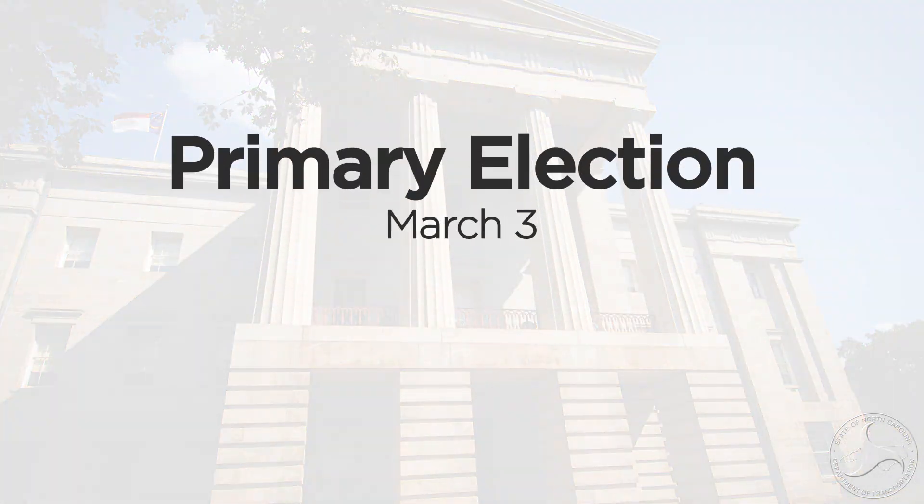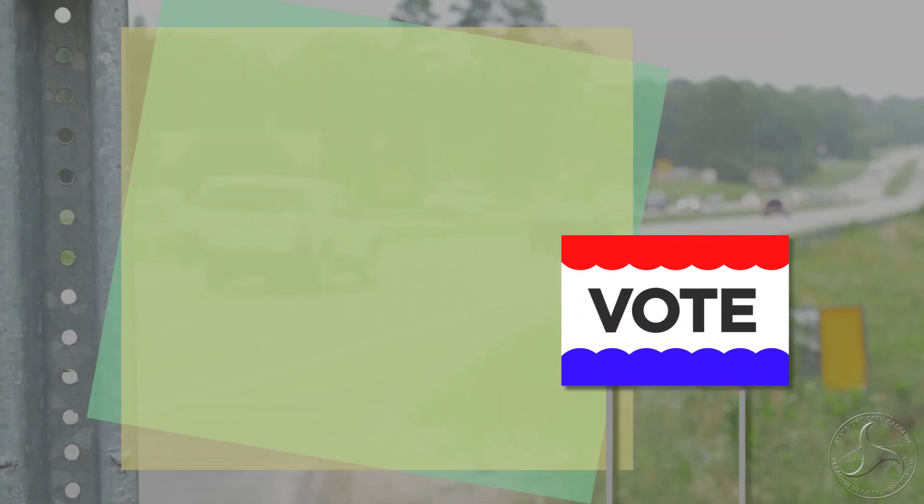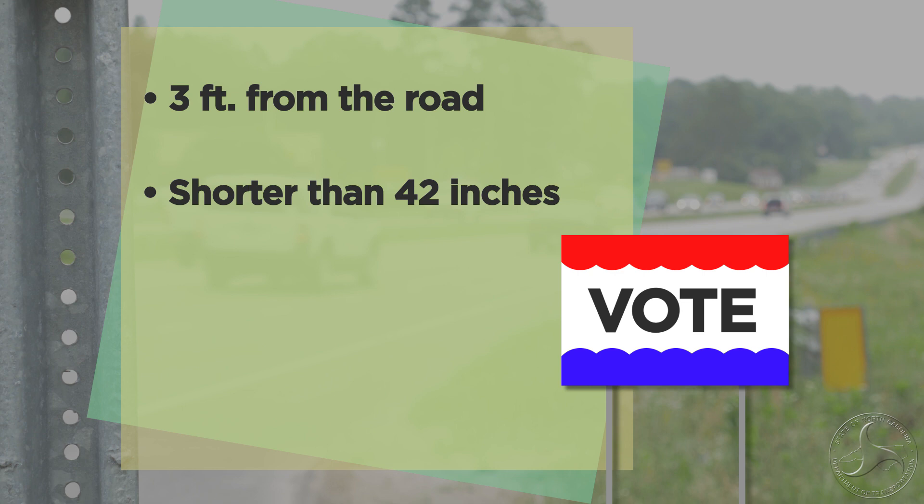Finally, the primary election is less than a month away, March 3rd. If you plan to stick an election sign near a state-maintained road, the sign must be at least three feet from the edge of the road and shorter than 42 inches above the edge of the road's pavement.